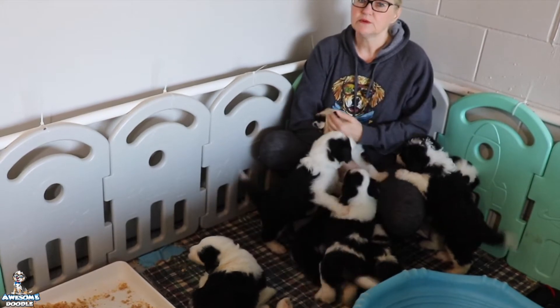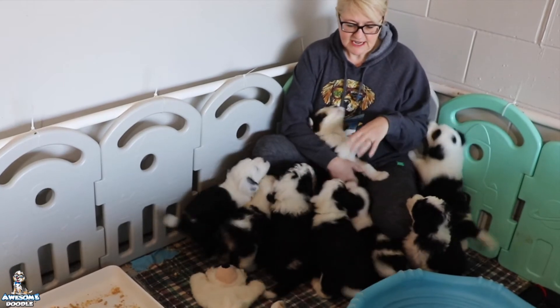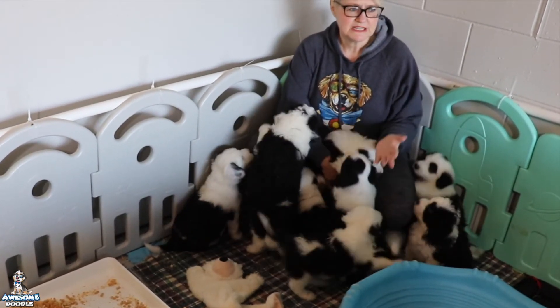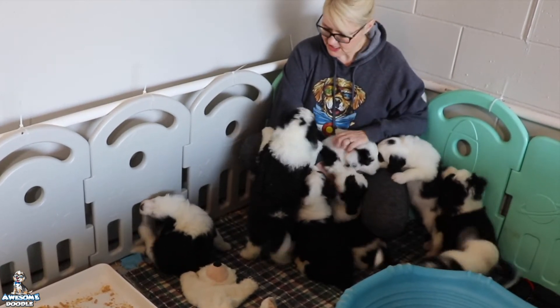They're getting very good with the litter box. Almost all poops and pees happen in the litter box. If there is an accident, it's a pee and it will happen somewhere out here. For some reason, the pee in the litter box comes a little later than the poo, but that's okay — they're getting there.